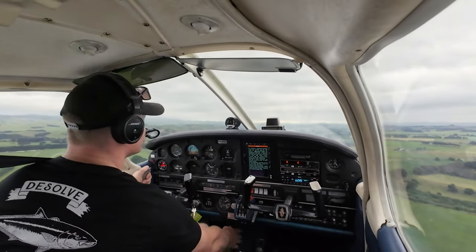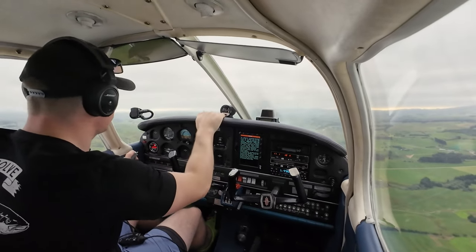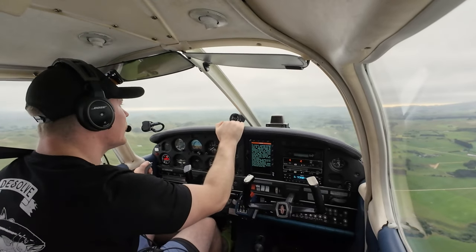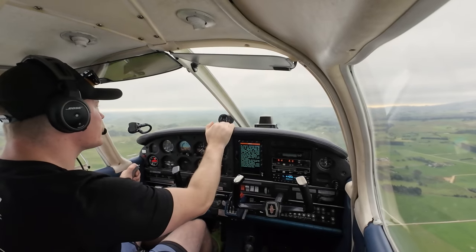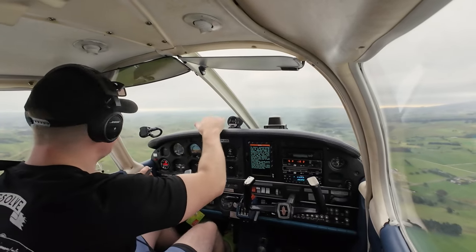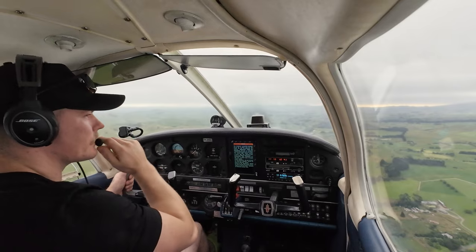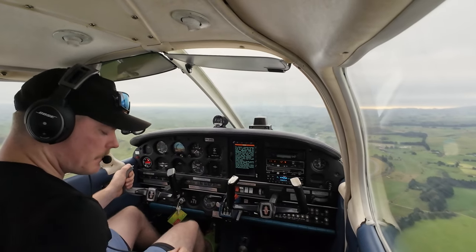Alright guys, we've just left Dannevirke, heading to New Plymouth. The weather's come down, we've got our minimums — we're a thousand feet above the ground now and we've got a gap through the gorge to the windmills. We've got a bit of a wind going, so we're gonna hug the top layer and go to the bottom layer here at the base. It's gonna give us a few bumps, so we'll line up the gorge and get at it.